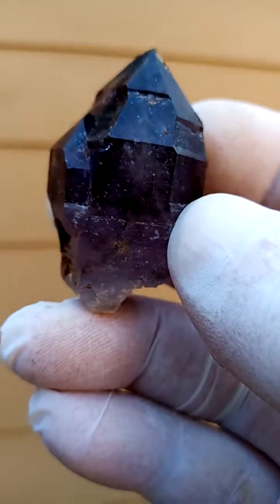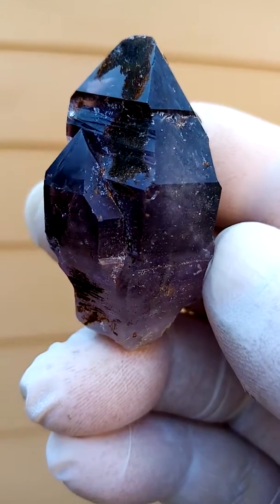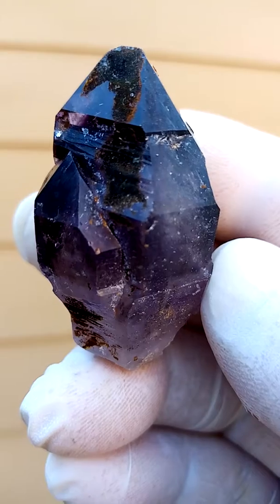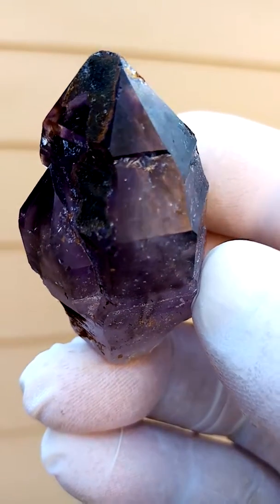Look at that interesting crystal formation. Good shine, as you can see here. And there on the corners one can actually see through — there on the top as well.